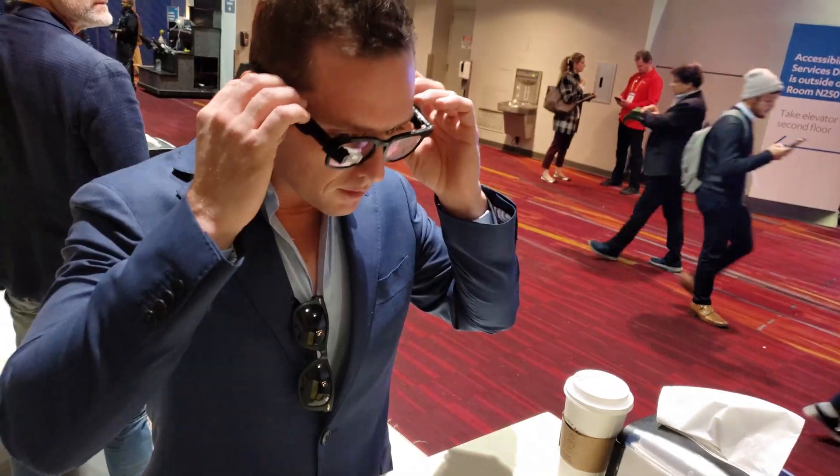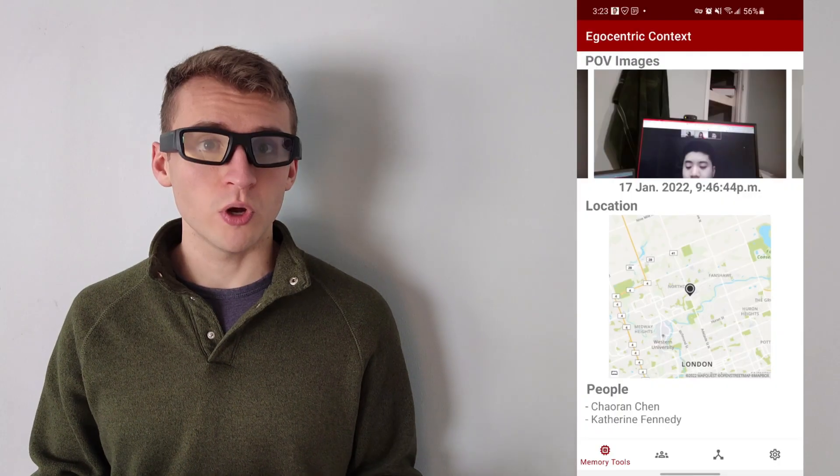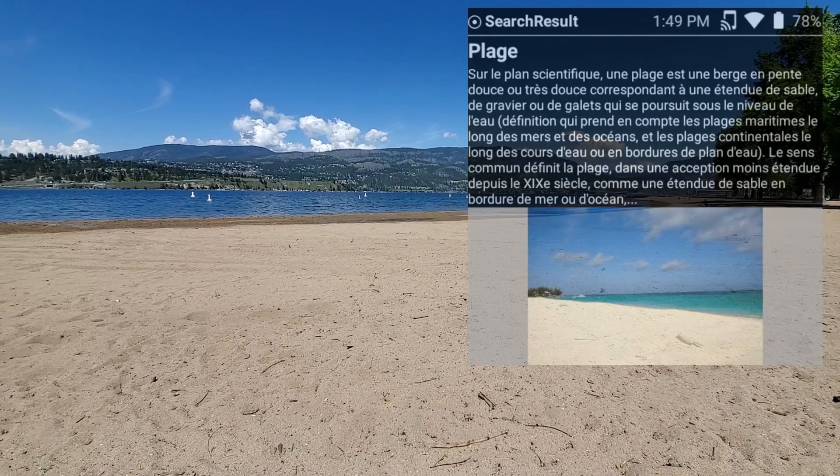We built a pair of smart glasses that are fully functional, fully open source, and support a ton of apps, like live language translation, super memory tools, AI smart assistant, and more. We're going to talk about how they work, what they can do, and how they were made by a team of crazy hackers around the world.